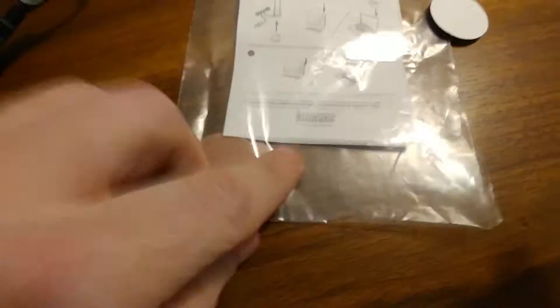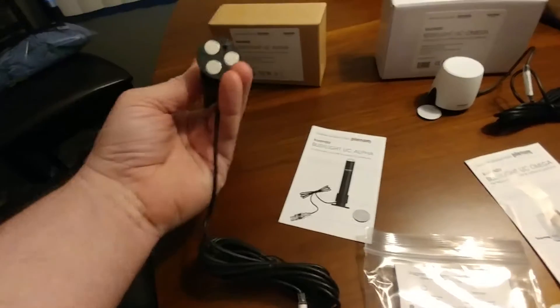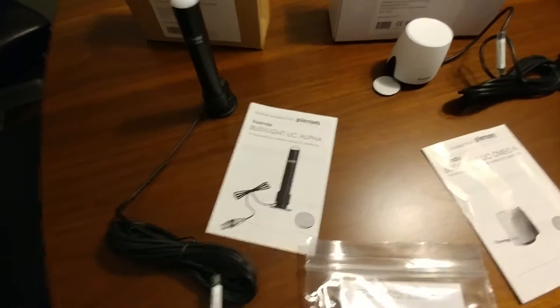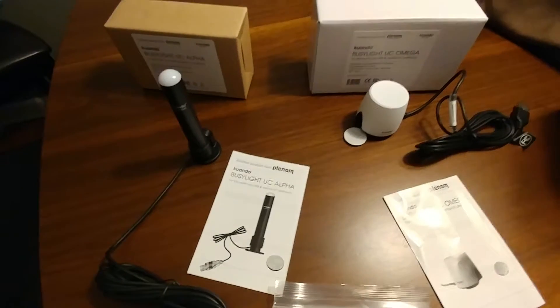It's got these little magnet adapters. You can stick them to the back of your laptop lid, and this will just quick connect to it. If you're on the road, it'll stick on your laptop lid, and you set your Skype to whatever status you want. So you get a phone call, your Skype status is going to go to away or busy.